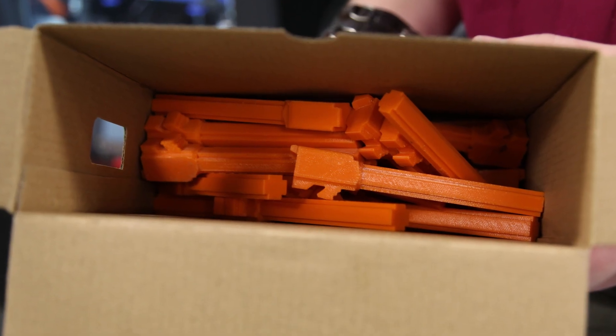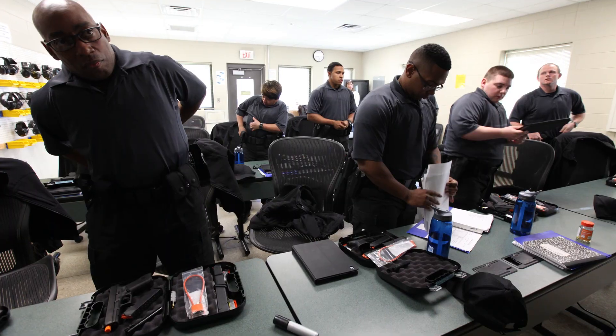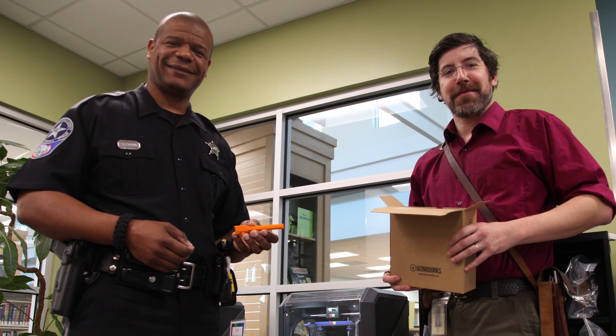I'm very grateful that the 3D printers were here, and that everybody at the library was great with dealing with me and getting this done. I made a few trips over, and whenever I asked for Ben, he was there. It worked out great.